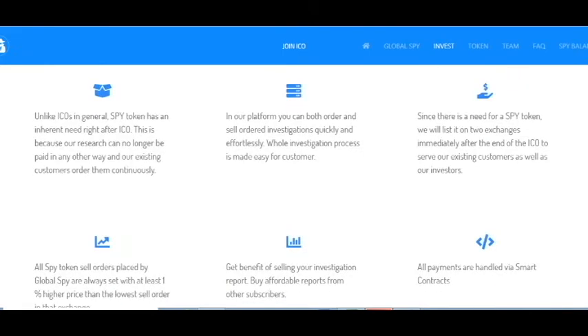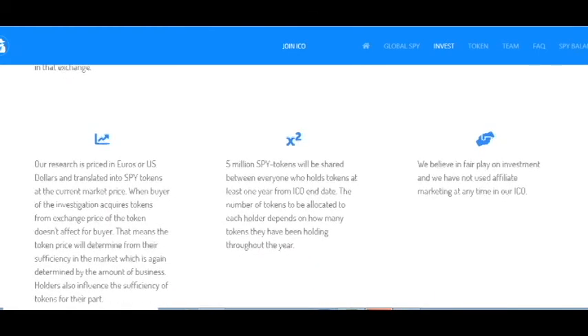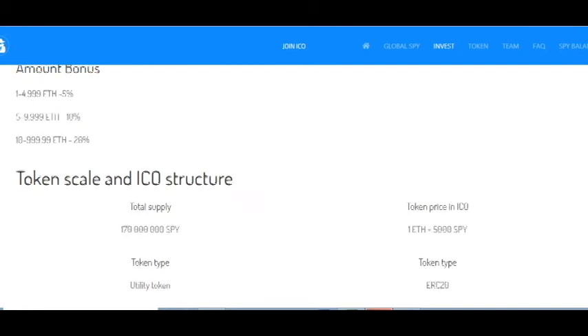The SPY token will be listed on two exchanges after the end of the ICO to serve existing consumers. Hopefully these will be large exchanges such as Binance. All SPY token sell orders placed by Global SPY are always set at least 1% higher than the lowest sell order on the exchange. You can get benefit from selling your investigation report and buy affordable reports from subscribers. All payments are handled via smart contracts.